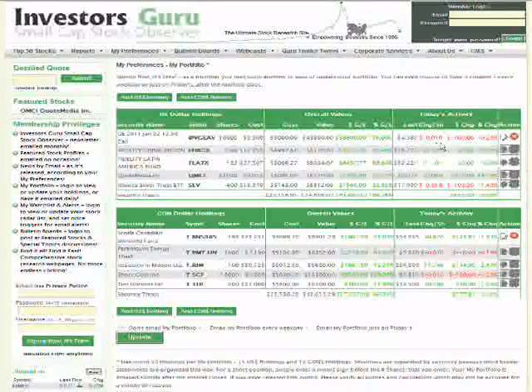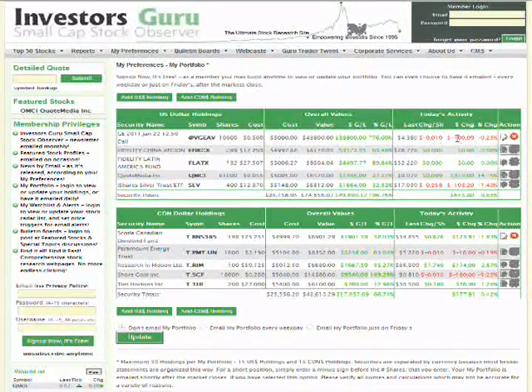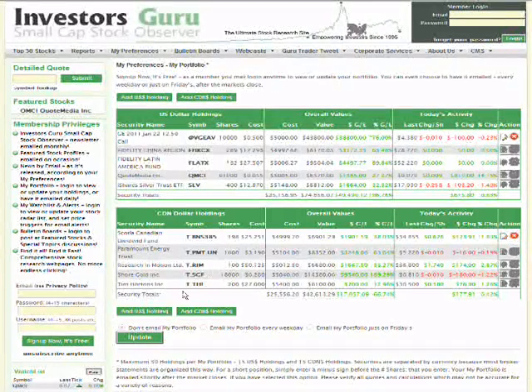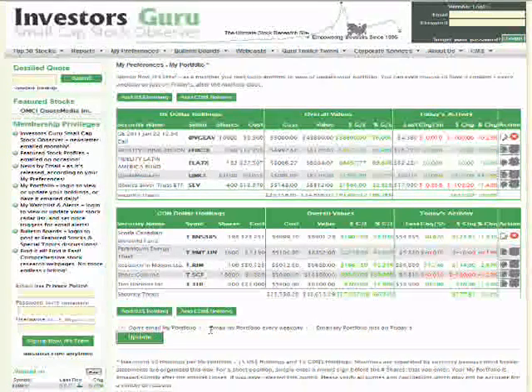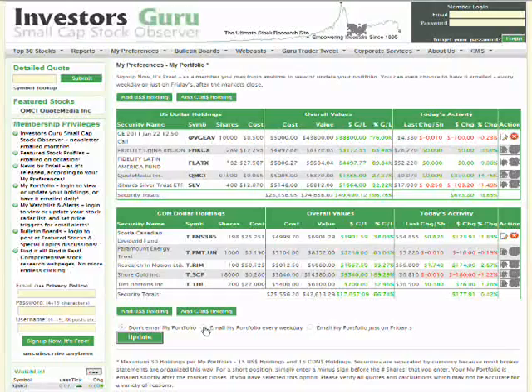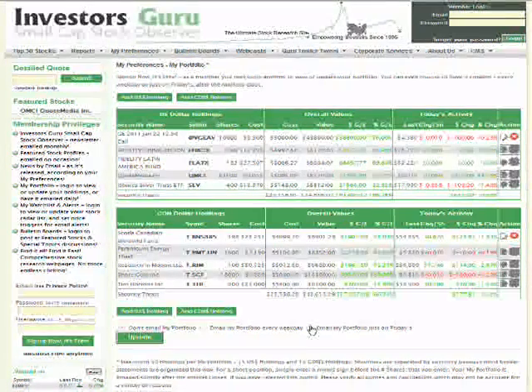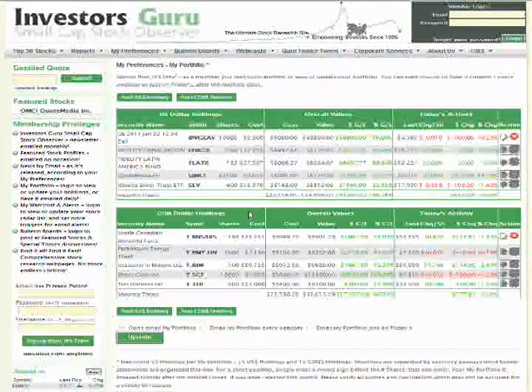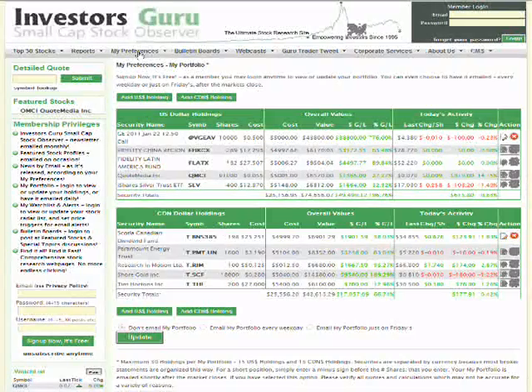It also shows the share price, how much it's up or down, how much you're up or down overall in dollar and percentage terms in your portfolio, and the totals. You can select whether you just want to log in and view it on the site, have the portfolio emailed to you every day after the market closes, or emailed just on Fridays. Click the update button and it'll be saved — you can use it as a watchlist on the site, get it in your email, or both.